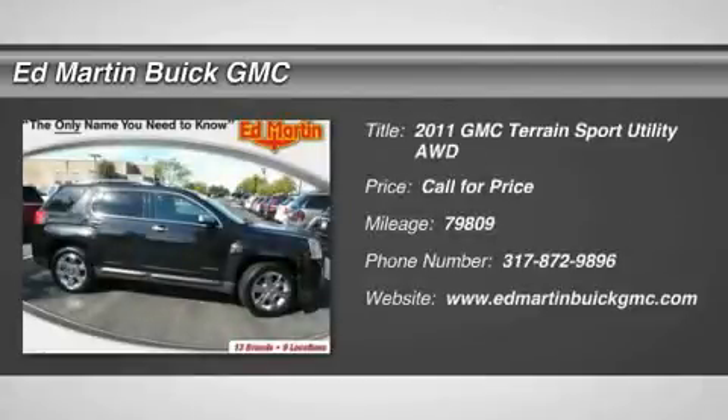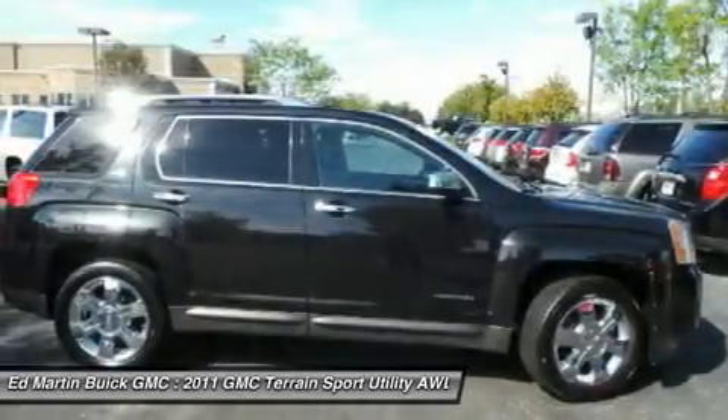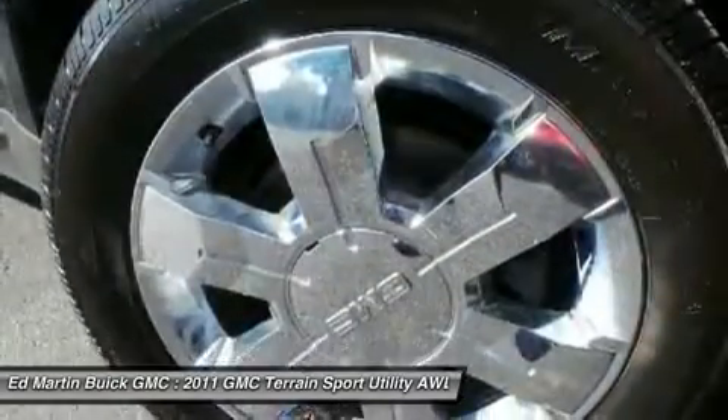The 2011 Terrain. The GMC Terrain combines the benefits of a crossover with the style and functionality of an SUV. Terrain offers uncompromised capability, a balanced stance, and a commanding view of the road, letting occupants enjoy a confident driving experience.